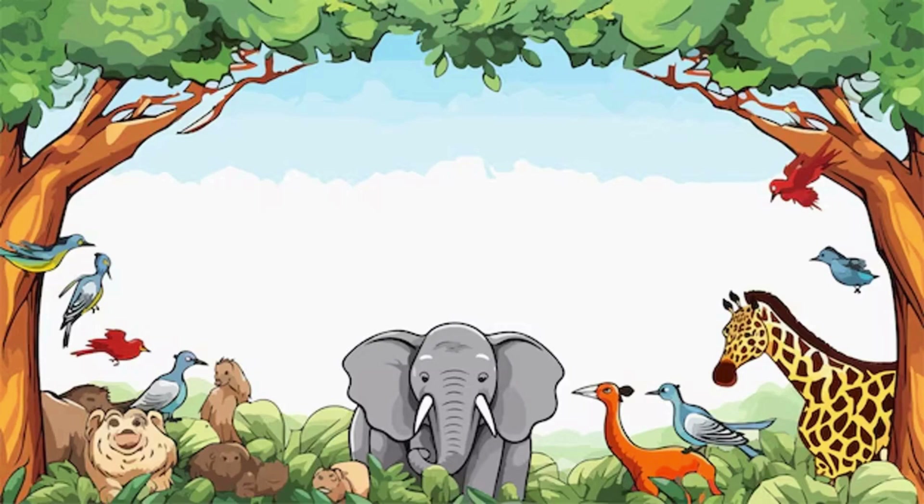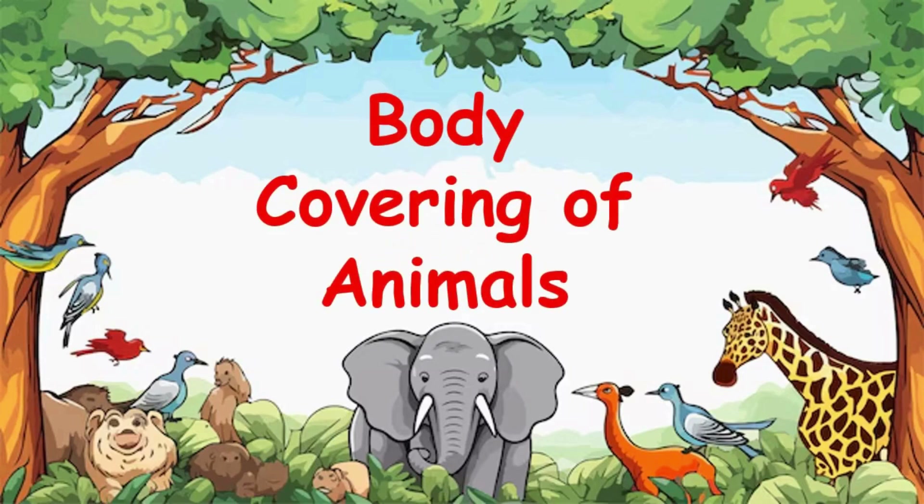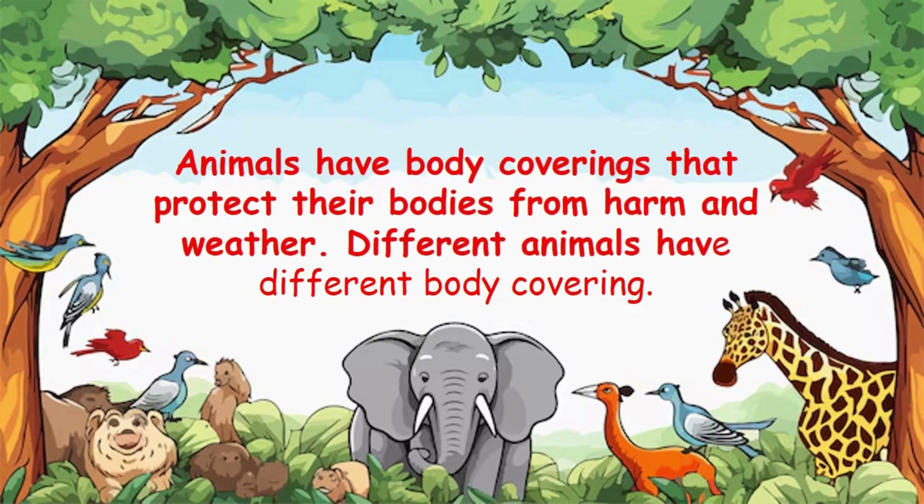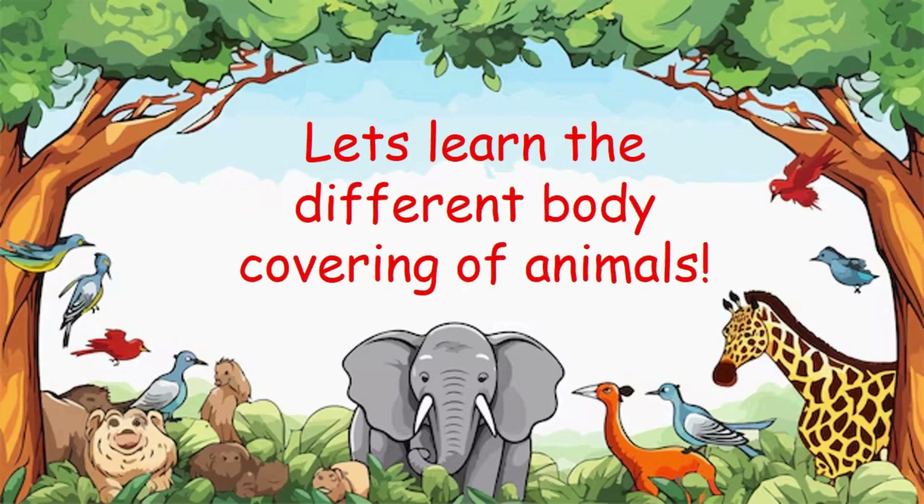Hi children, today let's study about body coverings of animals. Animals have body coverings that protect their bodies from harm and weather. Different animals have different body coverings. Let's learn the different body coverings of animals.